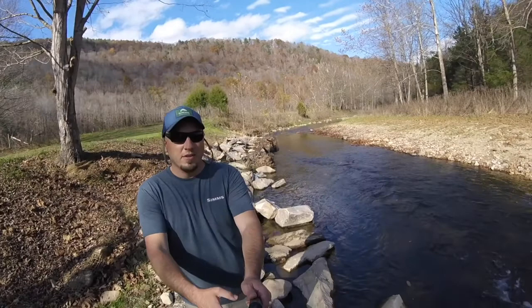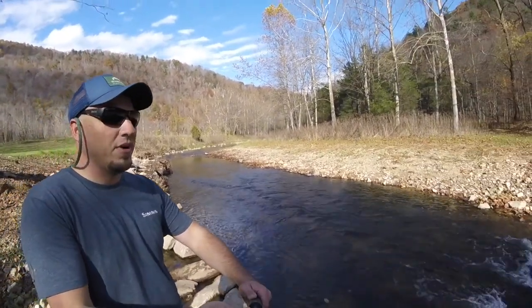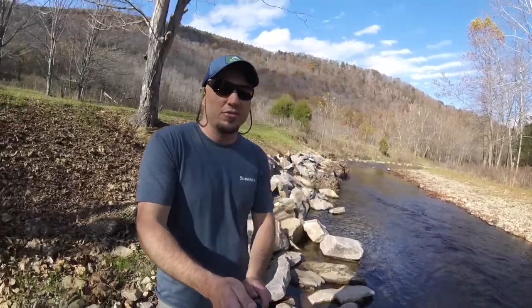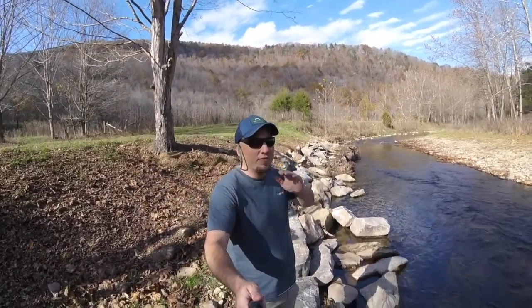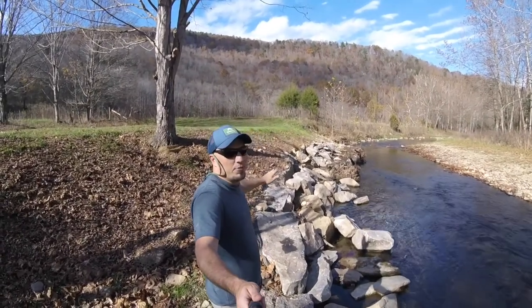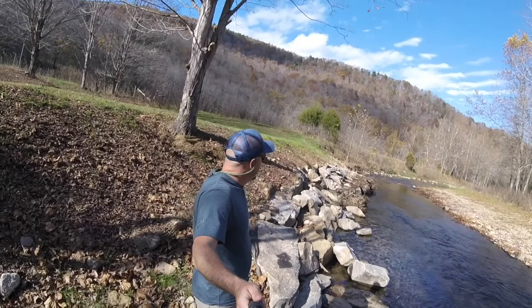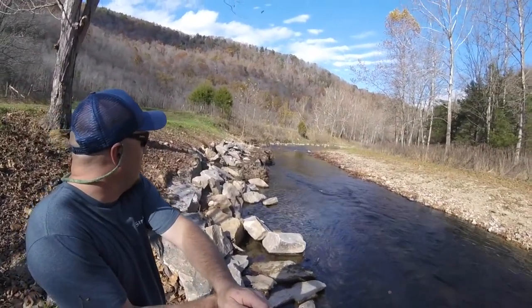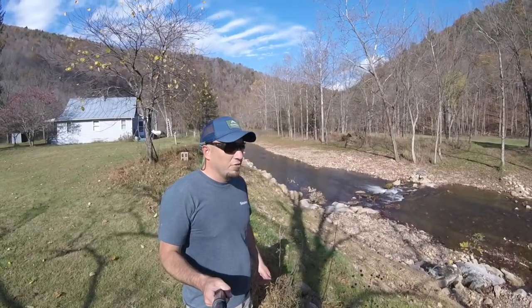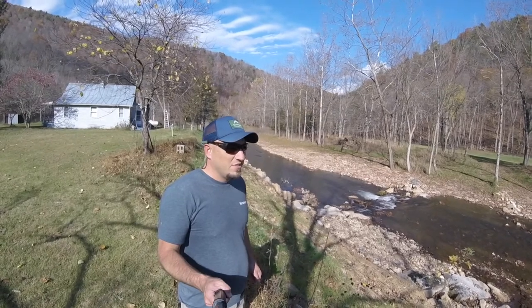So if you take a look behind me, you can see we have some tow wood and some randomly placed rock, as well as a grade control structure here that I'm standing on, which is going to take the water's energy off of this bank behind me, which was formerly eroding. We actually have brook trout spawning on site right now, which is an amazing thing to see.